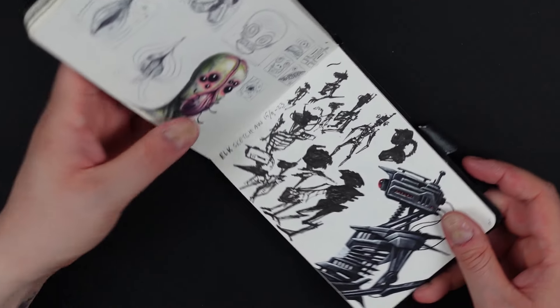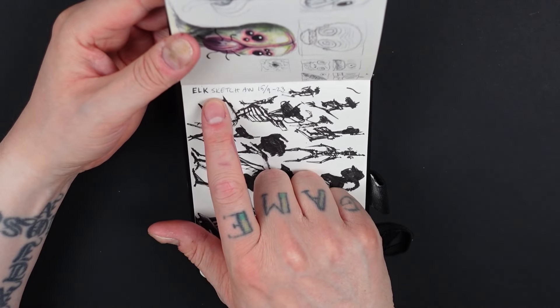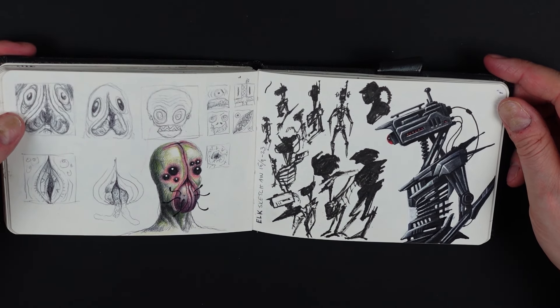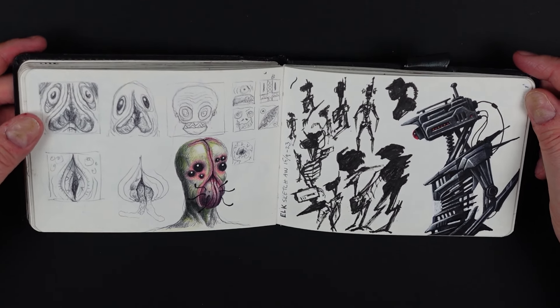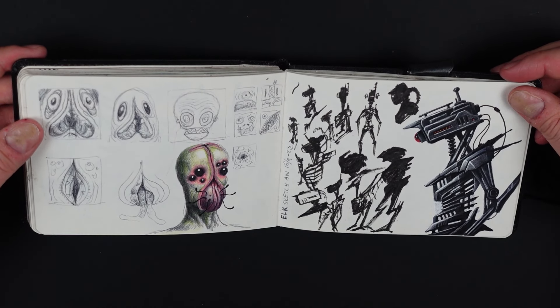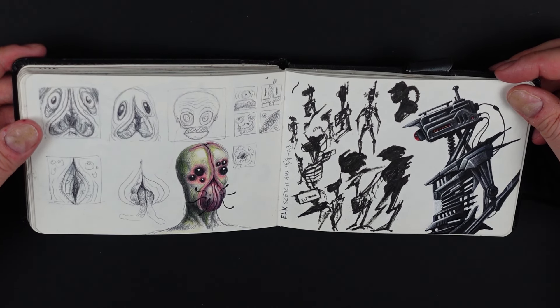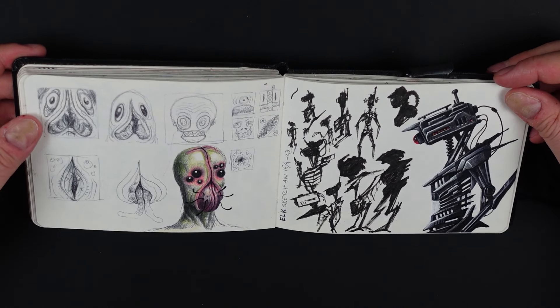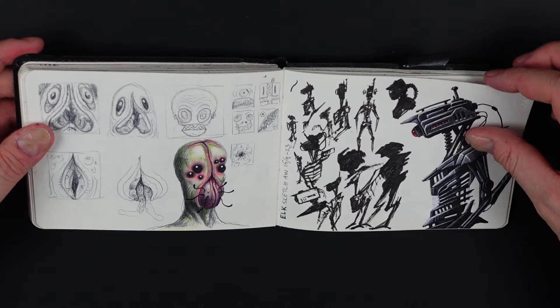This was an Elk Studios after-work sketch session. I think I arranged it — we just met up in the kitchen area, had some beers, had some burgers, and just drew for a few hours. Just hanging out, it was nice. This is just random things on this side.